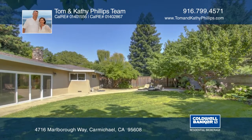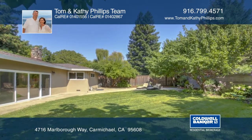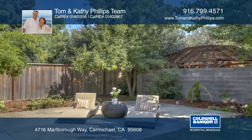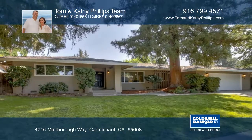Step outside to the beautifully landscaped backyard surrounded with mature trees and a large patio ideal for entertaining. See everything in person with the Tom and Kathy Phillips team.